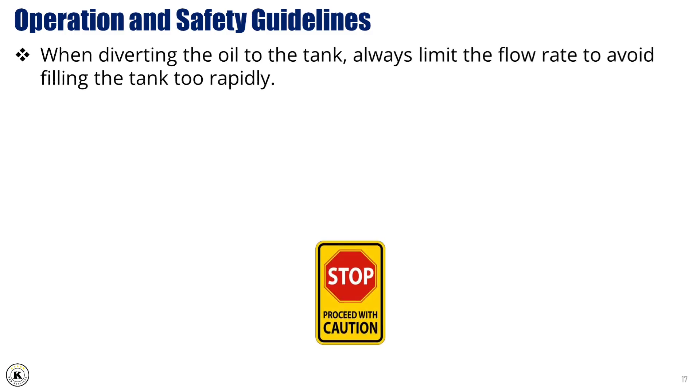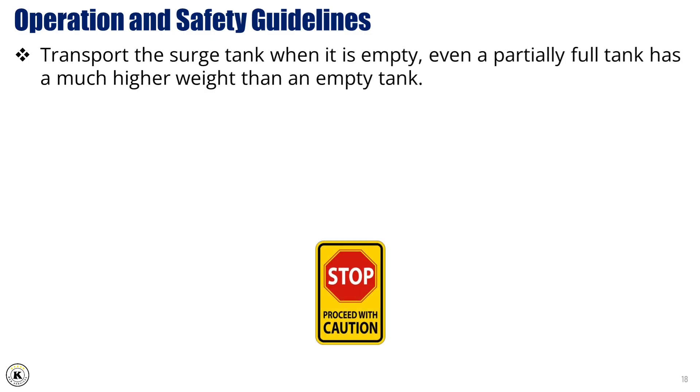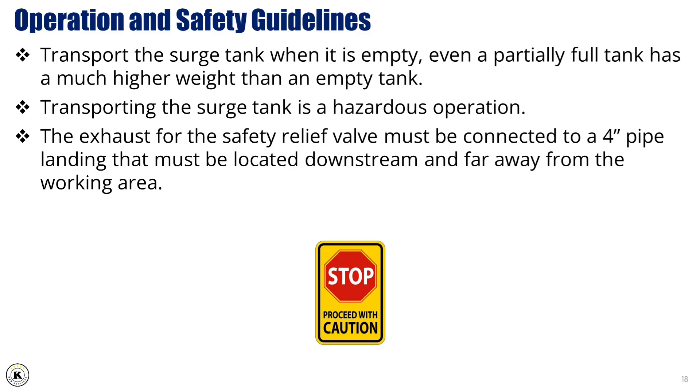When diverting oil to the tank, always limit the flow rate to avoid filling the tank too rapidly. If the flow rate is too high, a trained operator must constantly monitor the liquid level and be ready to divert the flow back to the burners if needed to prevent a dangerous overflow situation. When transporting the surge tank, ensure it is completely empty, as even a partially full tank carries significantly more weight, increasing the risk during handling. Transporting the surge tank is considered a hazardous operation. Additionally, the exhaust from the safety relief valve must be connected to a 4-inch pipe landing, positioned well downstream and far away from any working area, to safely direct any discharge away from personnel.